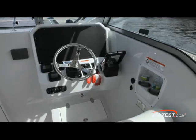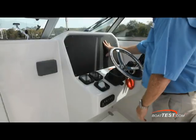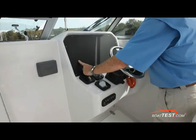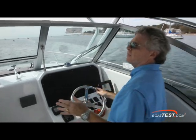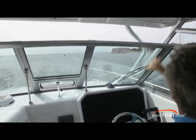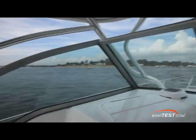The helm features a standard layout with Yamaha's multifunction gauges to the left and the engine controls to the right. The panel has room for a 12 or 14 inch display with room to spare. As far as visibility looking through the windshield, I thought I was going to have a bit of an issue with the heavy frames going up to the standard hardtop, but that's not the case — I don't even notice them. The window mullions are nice and narrow so you've got great visibility all around.